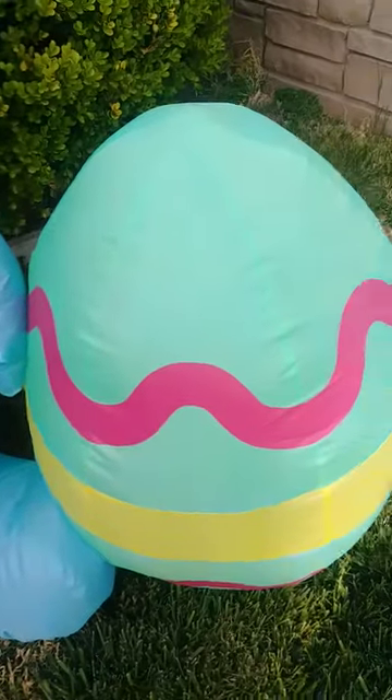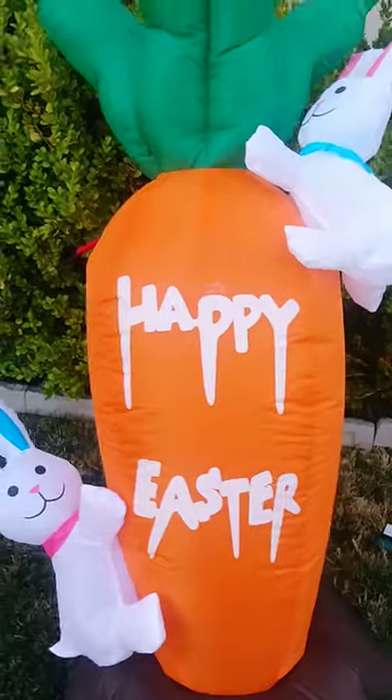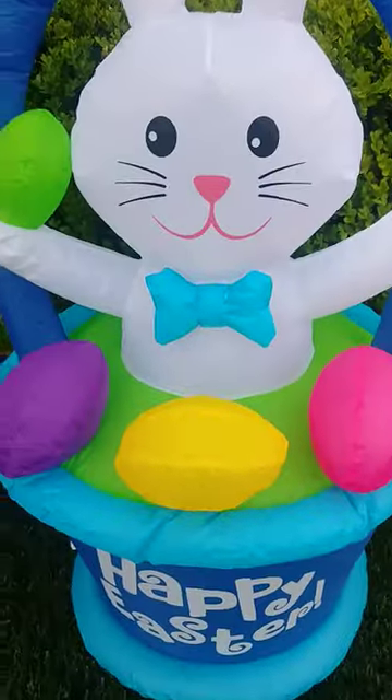Blue bunny with a green egg and a pink egg. Bunny's on a carrot with mud there. Bunny in an Easter basket.